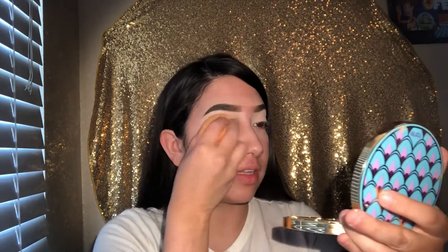Next we are going to use the Airspun translucent powder on the eyes. I'm just dabbing the translucent powder from Airspun on the eyelids so the concealer won't wear off.